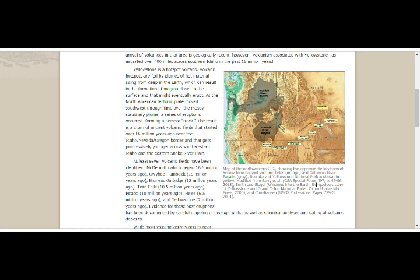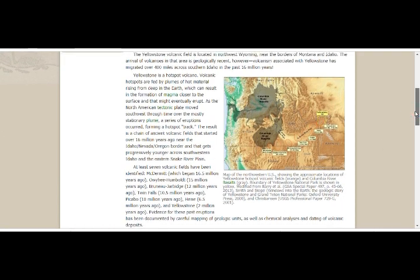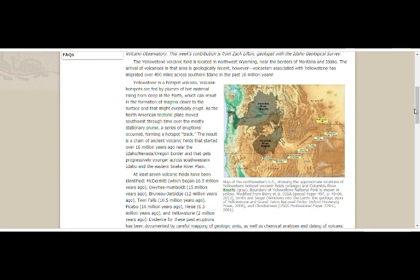This is from Oxford University Press. Yellowstone volcanic field is located in northwest Wyoming, near the borders of Montana and Idaho. The arrival of volcanoes in that area is geologically recent; however, volcanism associated with Yellowstone has migrated over 400 miles across southern Idaho in the past 16 million years.